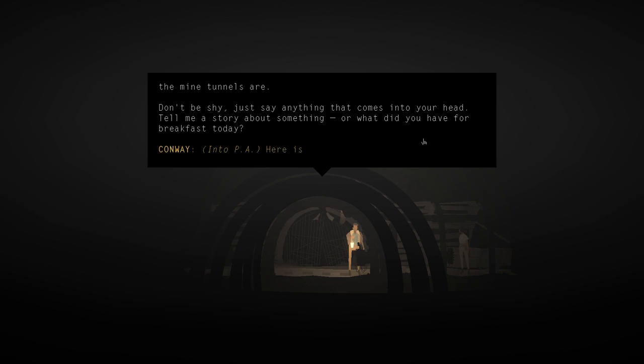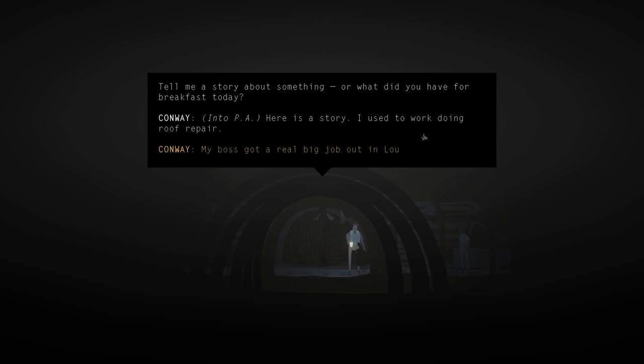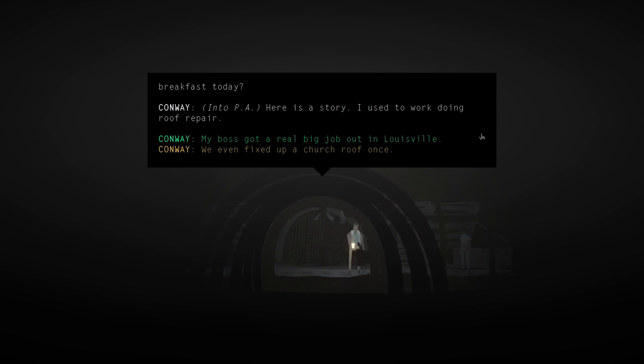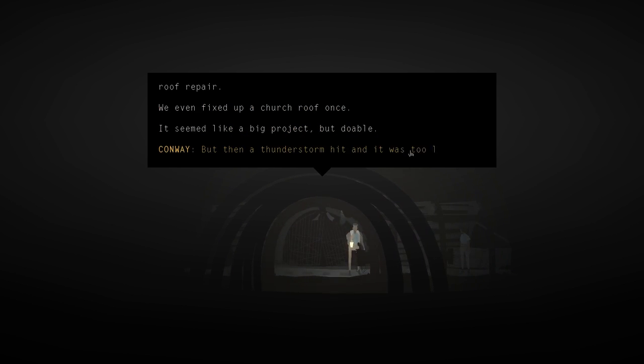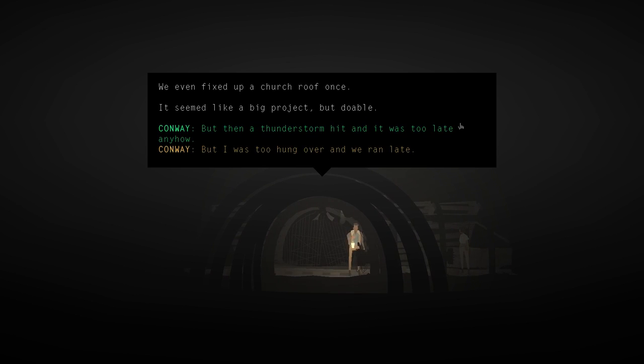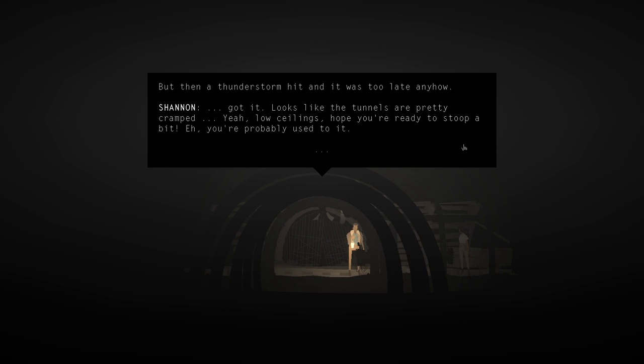Shannon sets up her spectrum analyzer. 'Just say something into the mouthpiece and we can get a sense for how narrow the mine tunnels are. Don't be shy - tell me a story about something. What did you have for breakfast today?' Conway says: 'Here's a story - I used to work doing roof repair.' That's why we were thinking about being on a roof earlier. 'We even fixed up a church roof once. It seemed like a big project but doable - but then a thunderstorm hit and it was too late anyway.' Shannon reports the tunnels are pretty cramped with low ceilings.